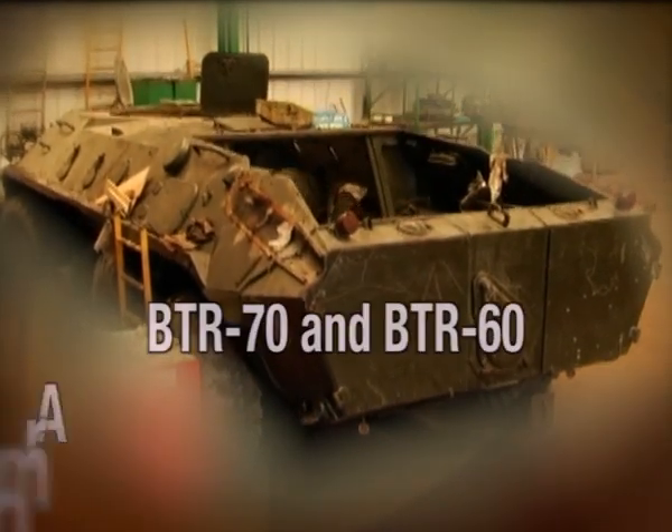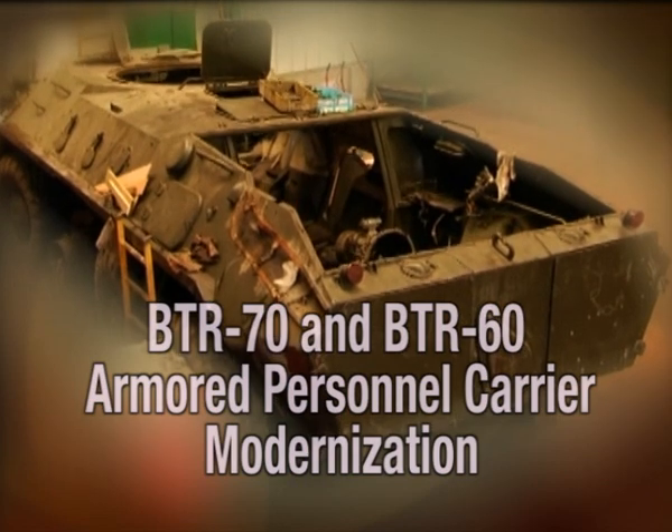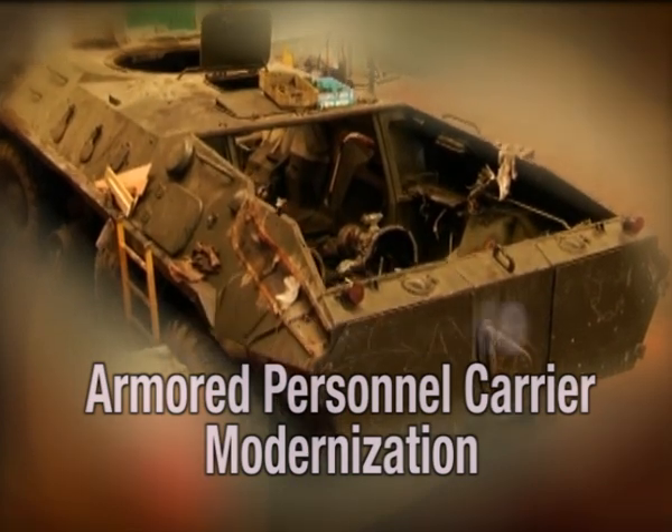Samar is proud to present its solution to upgrade, modernize and extend the life of the BTR-70 and BTR-60 Armored Personnel Carrier.